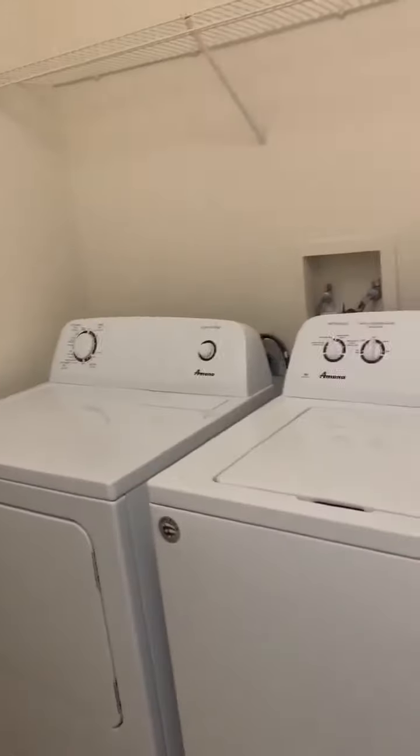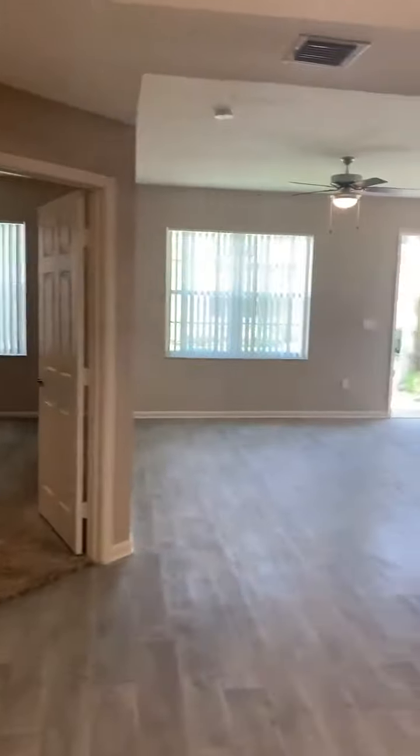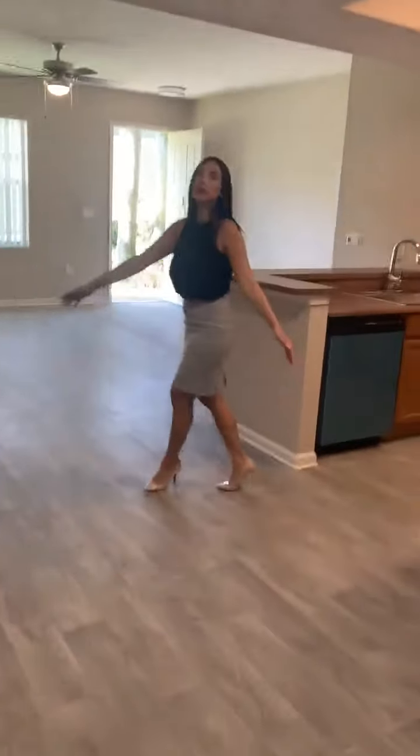Through here we have plenty of storage. You do have the full size washer and dryer and extra storage in this apartment. And this would be more of our dining space, so there is a good amount of size.